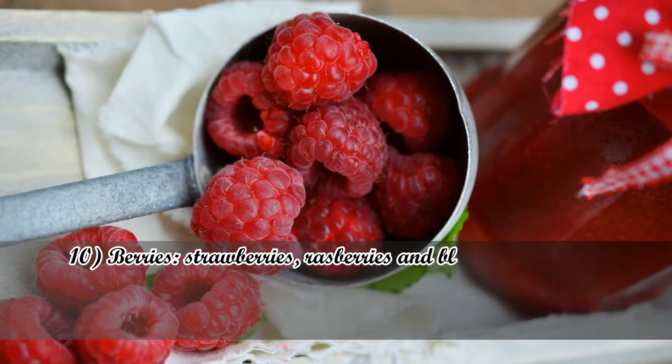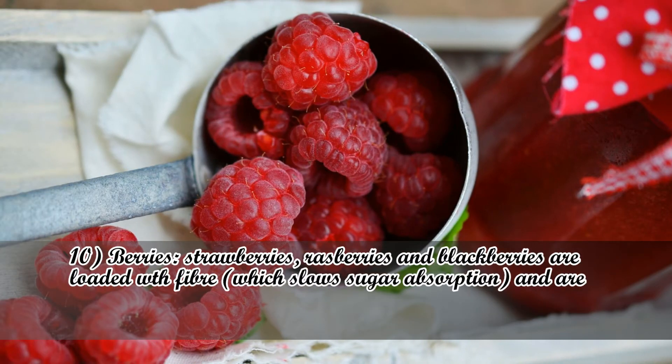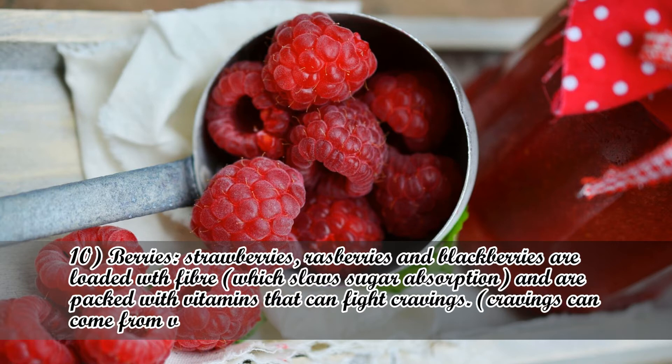Number 10: Berries. Strawberries, raspberries, and blackberries are loaded with fiber, which slows sugar absorption, and are packed with vitamins that can fight cravings. Cravings can come from vitamin deficiencies.